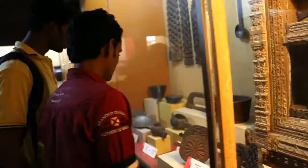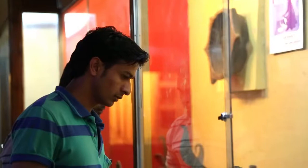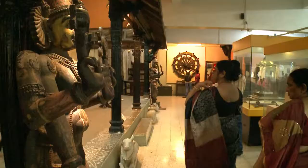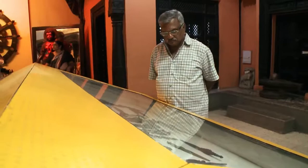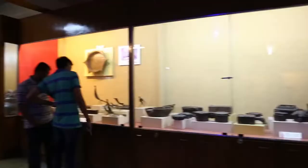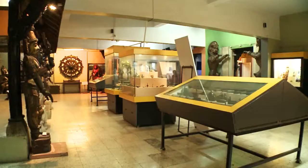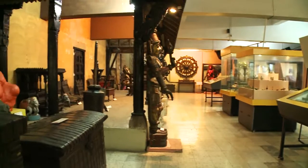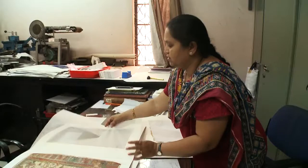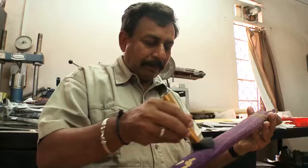With more than 150,000 visitors each year, the Raja Dinkar Kelkar Museum is one of the most popular tourist destinations of Pune. But hidden away from the eyes of these visitors, the museum has been battling a series of problems. Severe paucity of funds hampered periodic maintenance and upgrade of its infrastructure, and also demotivated the museum's employees.